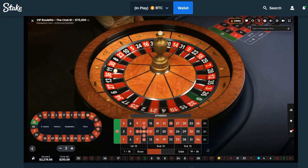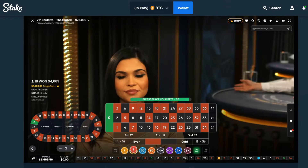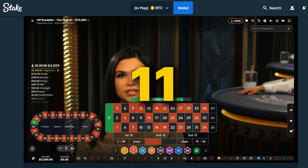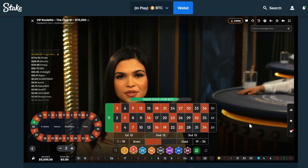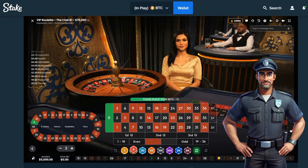Number 11! No way — 3,400 beans! I can't believe we actually just hit number 11. Once again Drake's roulette strategy was a success. I'm going to end the video there and give the security guard a call.